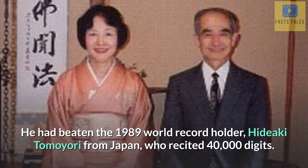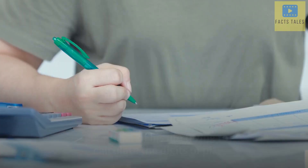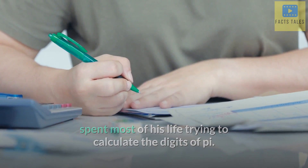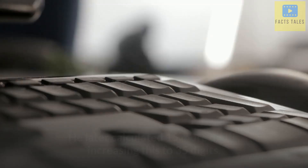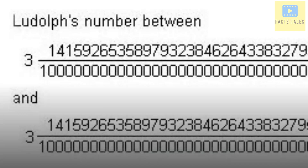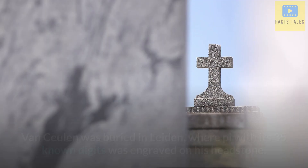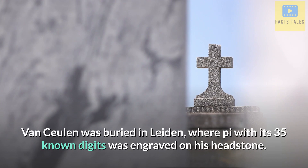Lu Chao had beaten the 1989 world record holder Hideaki Tomoyori from Japan, who recited 40,000 digits. Ludolf van Seulen, a Dutch-German mathematician, spent most of his life trying to calculate the digits of π. In 1596, he published a book which contained a total of 20 digits of π. He later calculated 15 more digits, increasing this to 35 digits. His huge contribution to the discovery and calculation of π resulted in π also being known as the Ludolfine number. Van Seulen was buried in Leiden, where π with its 35 known digits was engraved on his headstone.